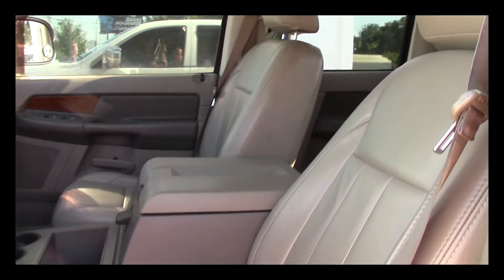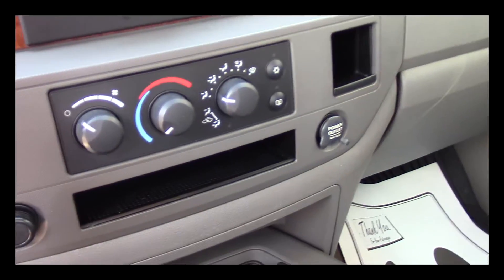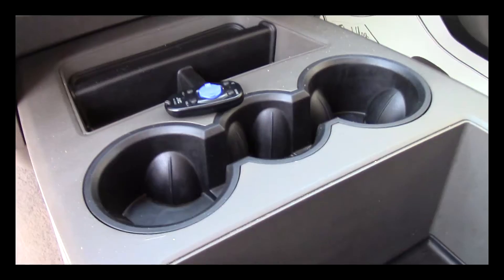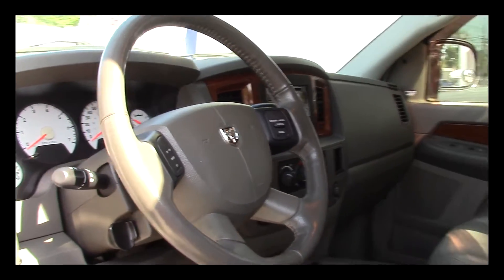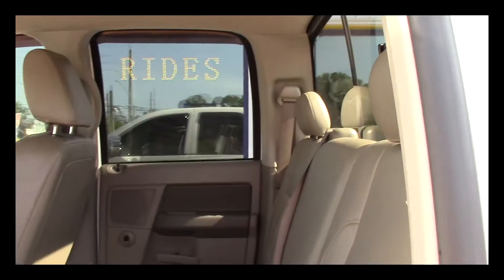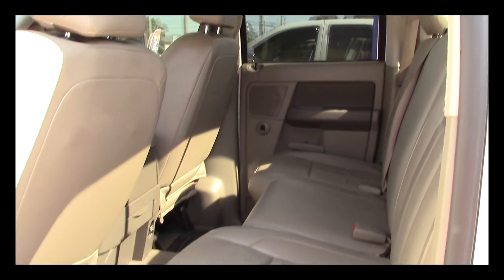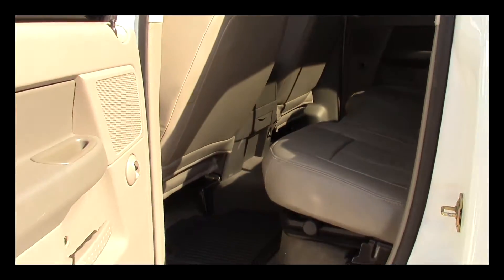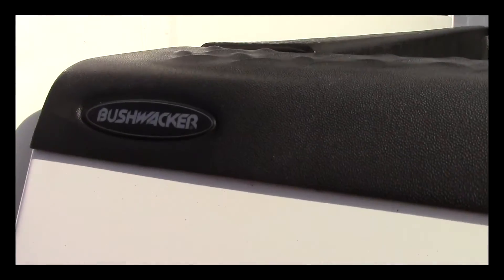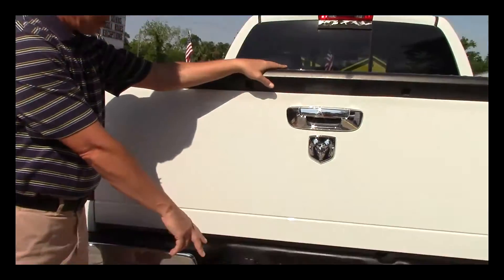The interior is in beautiful shape — there's no rips, no tears. It's got ice cold AC, an aftermarket JVC CD player with remote, steering wheel control knobs with tilt and cruise, and adjustable foot pedals. There's tons of room in the back and the rear interior is in excellent shape as well — no rips, no tears. It's also got the aftermarket Dodge Bushwhacker bed liner and comes equipped with a towing package.